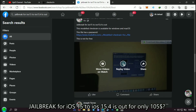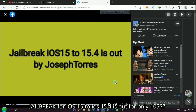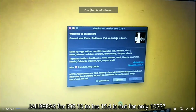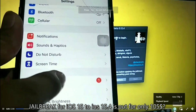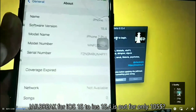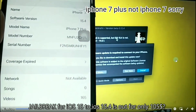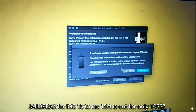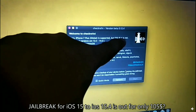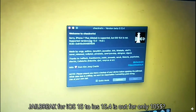Let's start watching the video. As you can see in that video, he has an iPhone 7 with iOS 15.4. When he connected his device to checkra1n version 0.12.4, it detected that the version of his device was not supported. But he continues to jailbreak, so let's wait for the output of what he is doing.